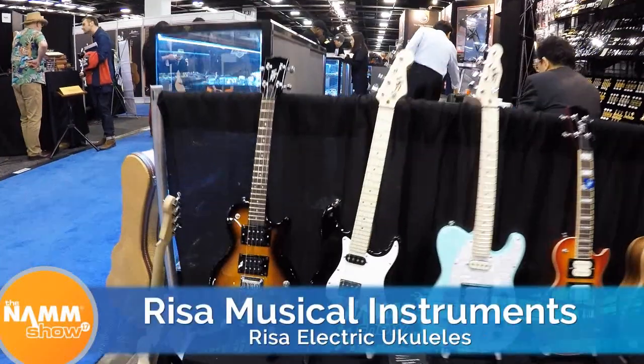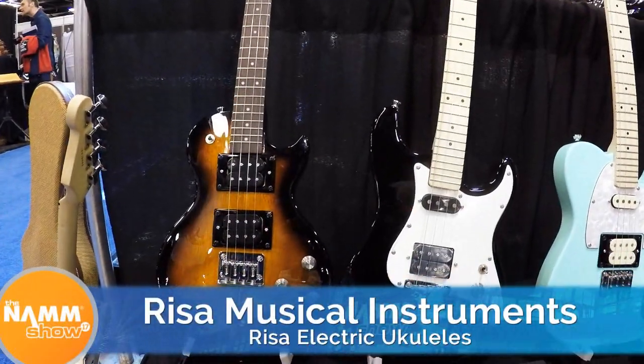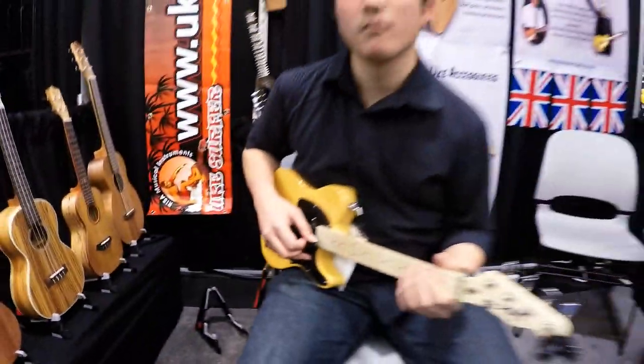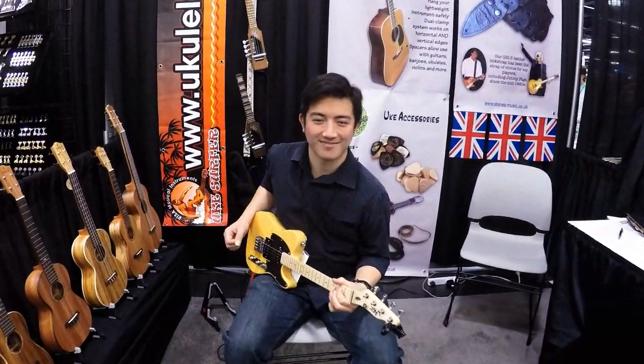My most innovative pick has to be the Risa electric ukuleles. There's a lot of companies trying to make electric-looking ukuleles, but this one is purely just electric — solid body, kind of like a Telecaster with steel strings and the playability. It just sounds great. I don't think I've tried many electric ukuleles that sound that good and are done that well. As far as the innovation, to scale down a Telecaster and make it work for ukulele — there's a lot more thought into it. I just play it, so I can appreciate it.